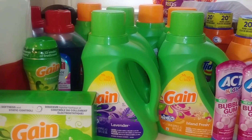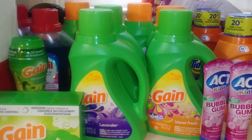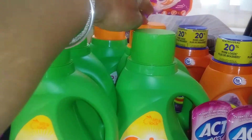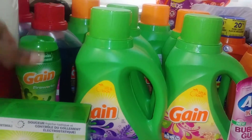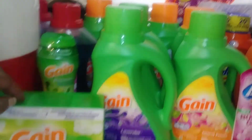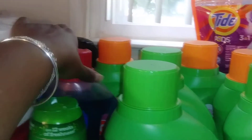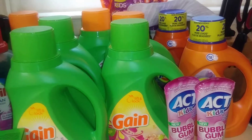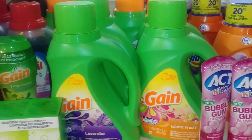They did not have fabric softener at the store I went to, so I wasn't able to get any, but that was fine — I just made do with what I had. I picked up six Gain laundry detergents, one Gain Fireworks which I had a digital for, and one Gain fabric softener which I also had a digital for. I had a paper coupon for the Purex, and a digital for the Purex as well. With those items my total was $54.